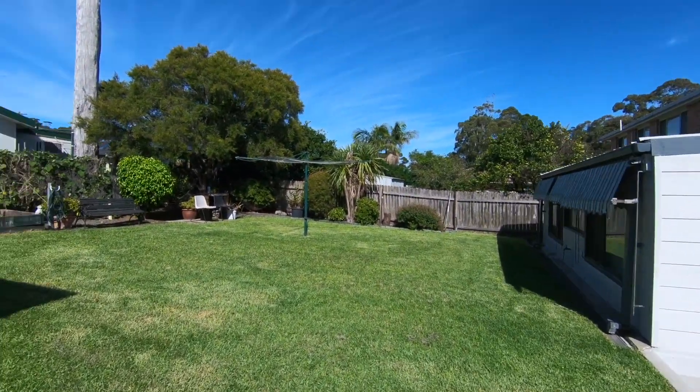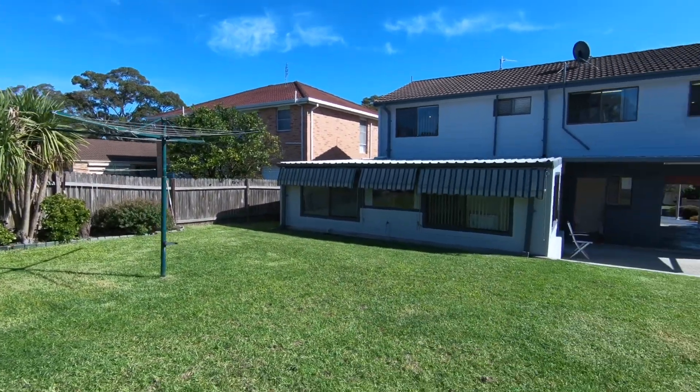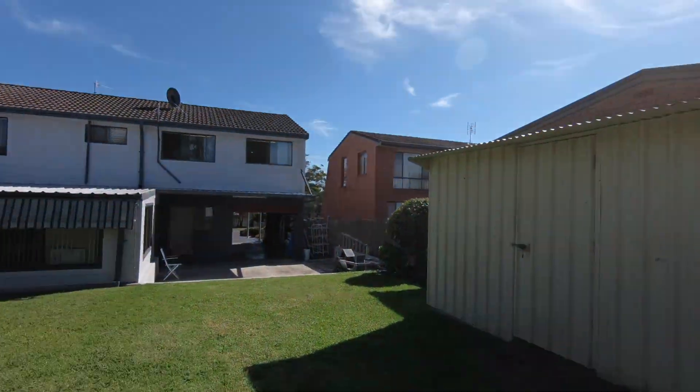This well-presented property is ready for its new owner. With nothing that needs to be done, it's all been taken care of.